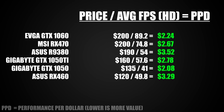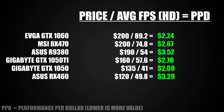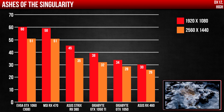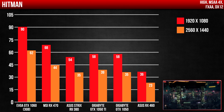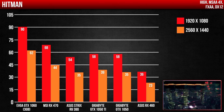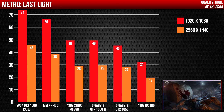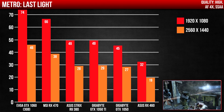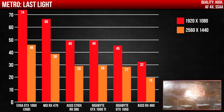In the end it comes down to what your budget is and how much you are willing to spend. There is definitely a huge gap between the performance of the GTX 1050 Ti and the GTX 1060 — for only $40 more I would definitely save up and buy the GTX 1060 instead. But if you only want to game at 1080p and want the most value, the obvious choice is the GTX 1050. Surprisingly, the GTX 1060 is also the smallest card of the six, which tells you size does not matter.